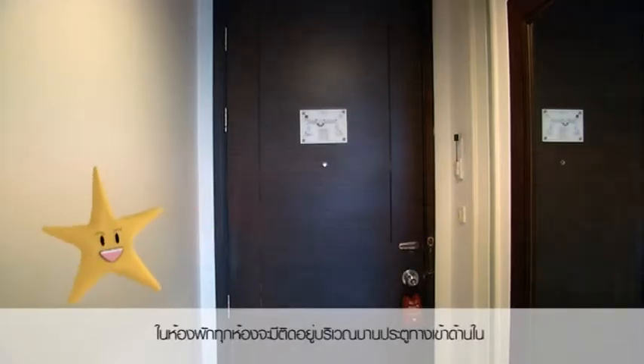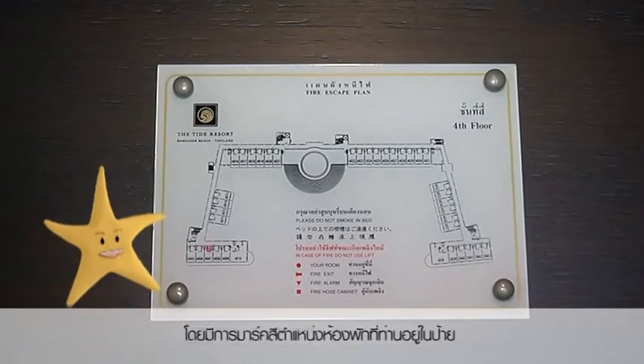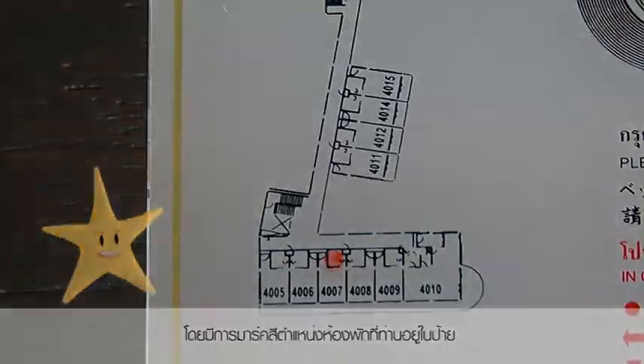Every room will have a map posted on the door from the inside of the room. The location of your room will be highlighted on the map.